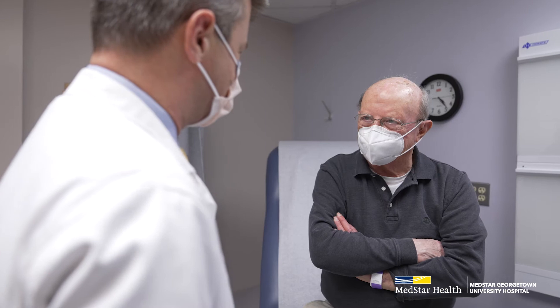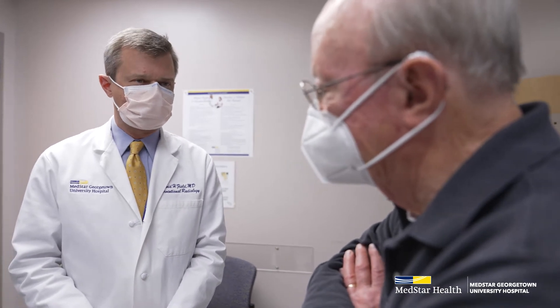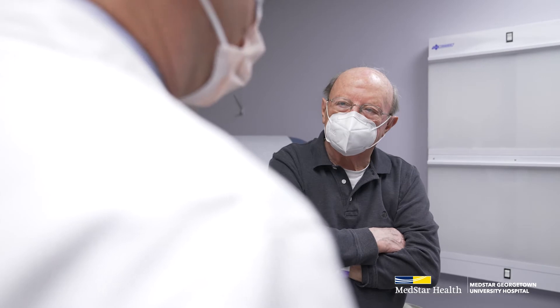I'm Dr. David Field, an interventional radiologist at MedStar Georgetown University Hospital. While our practice as a whole sees patients of all sorts, my personal interest is in urinary procedures within interventional radiology. My patients may have kidney stones, they may have kidney tumors that we ablate, and they may have prostate issues and are here for prostate artery embolization.